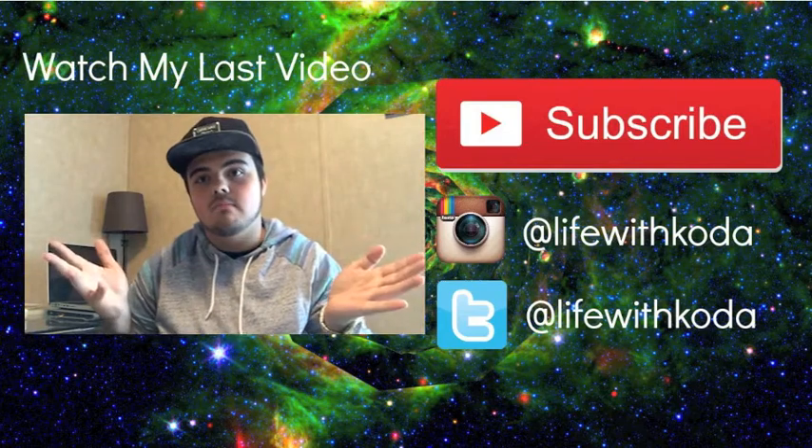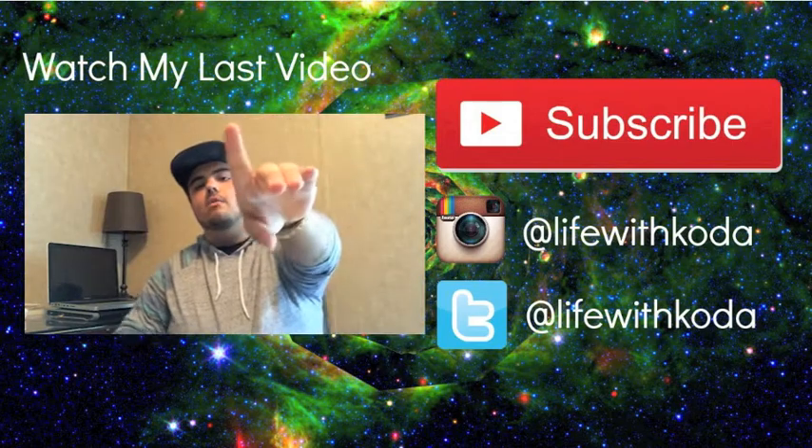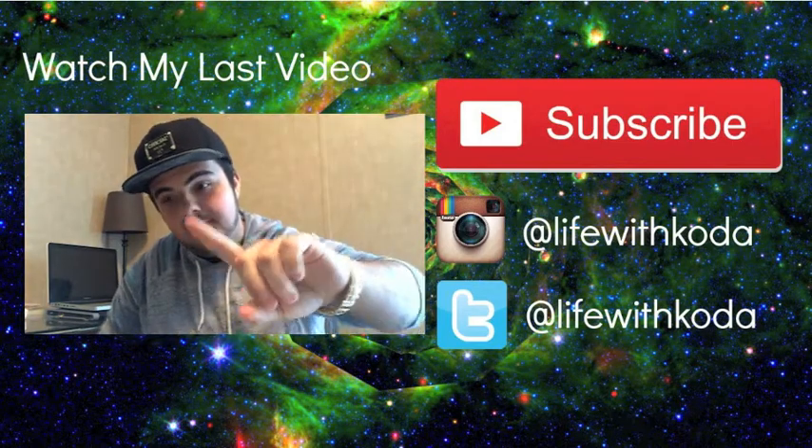If you enjoyed this video, give it a thumbs up. If you didn't, don't give it a thumbs down — just tell me what I did wrong and I'll change it. Don't do that to me. Anyway, for real though, follow me on Instagram and Twitter. Message me at any time because I'm always free and I'm always on Instagram, so feel free to talk to me. And I'll see you next Friday. Bye.